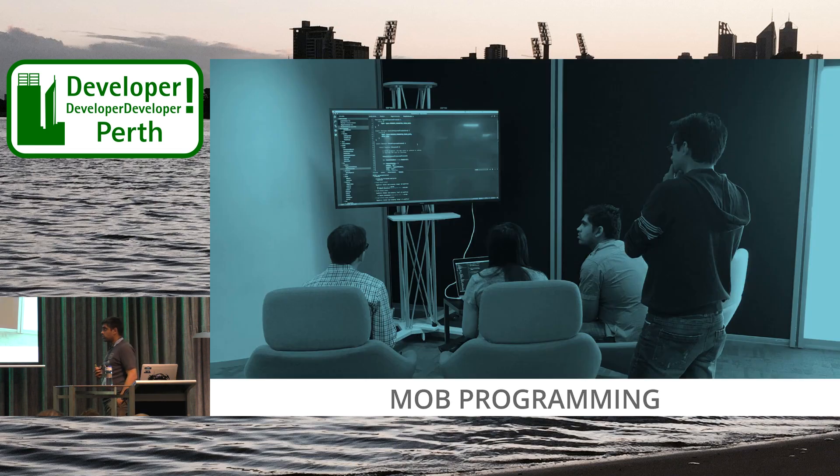Another way a team works is mob programming. As you can see, this is myself, my colleague Jasmine, somebody else, and Pierre — we're all working on one task together. I think we were looking at some refactoring, or laying out the code. Rather than having multiple separate discussions, we just get a little bit of work through together on one monitor, which is very effective.